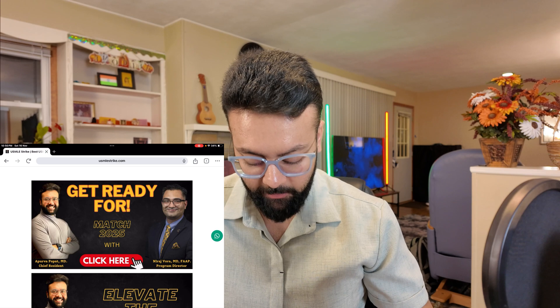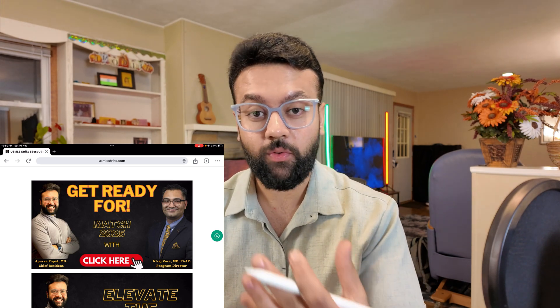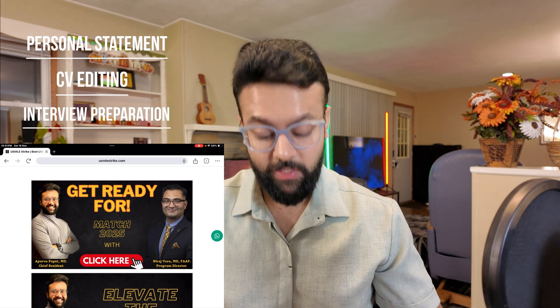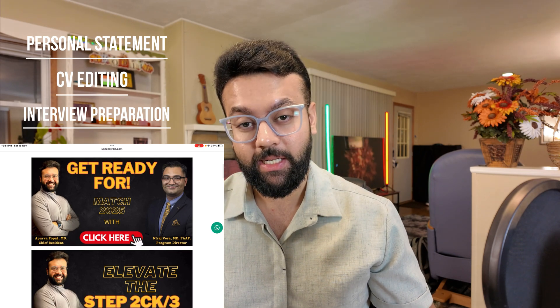This is our match package. Once you are done with Step 2 and Step 3, if you are looking for personal statement preparation, CV editing, or interview preparation, we have a dedicated service for that. We have collaborated with Dr. Neeraj Vora, who is currently a program director.